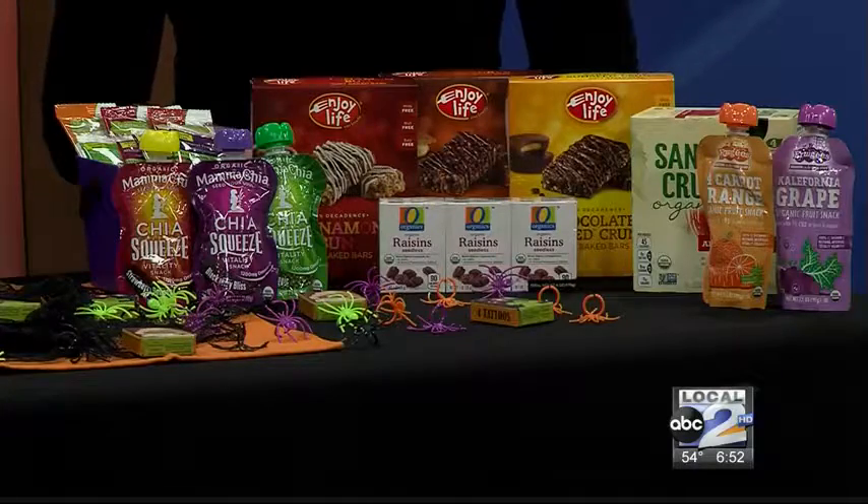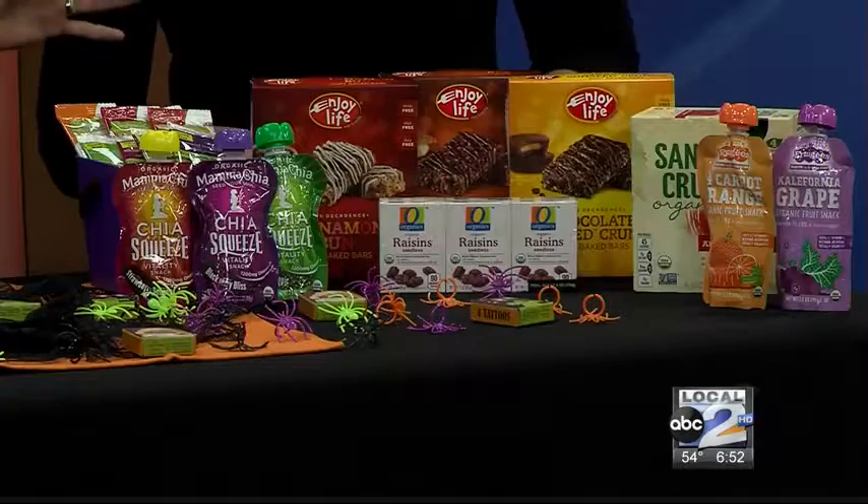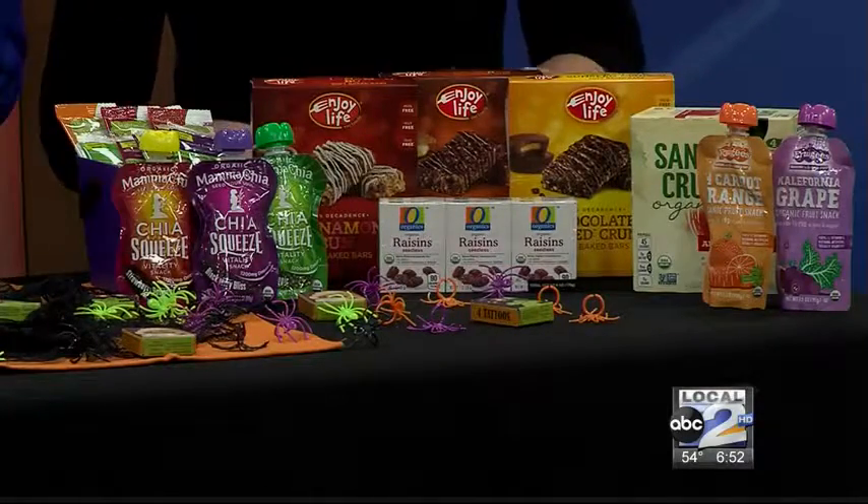We have anything from fruit squeeze, fruit leathers — this Enjoy Life brand has a delicious line with lots of chocolate, s'mores, chocolate, and cinnamon, more of that sweet treat kids are looking for. They're delicious and free of those top eight allergens. They have an incredible line, and even raisins are a great option if you're sneaking in those fruits and vegetables. Any of these are a great option and it's a fun way for those kids to celebrate Halloween.